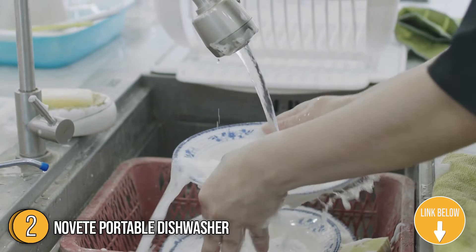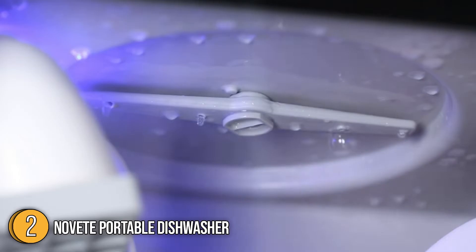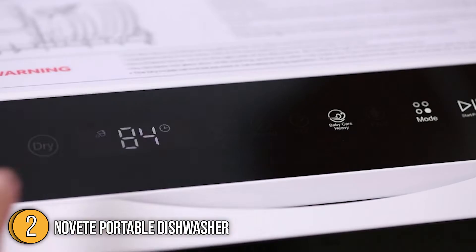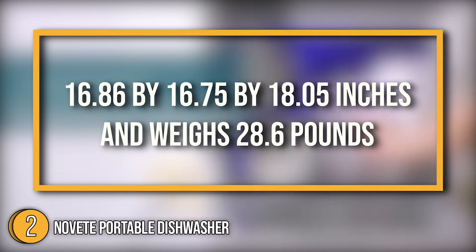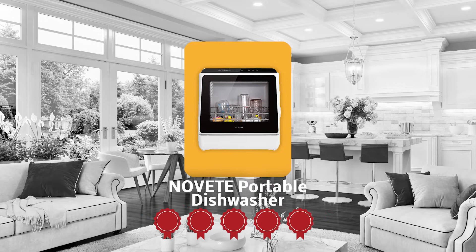The second portable dishwasher on our list is the Novete Portable Dishwasher. If you're tired of sudsy hands, soggy towels, and soapy sponges, then the Novete Portable Dishwasher is the perfect way to solve all your dish problems and set your hands free. It has a unique and innovative design that makes it save water, electricity, and detergent while maximizing cleaning performance, providing the ultimate cleanliness for the whole family's tableware. It measures 16.86 x 16.75 x 18.05 inches and weighs 28.6 pounds. Trustedshoppingguys.com has awarded the Novete Portable Dishwasher a 5-batch rating.